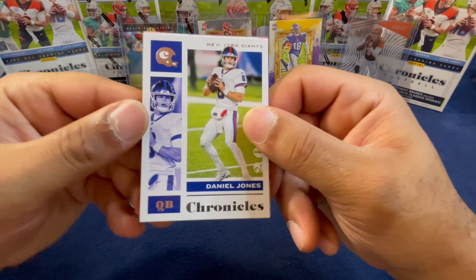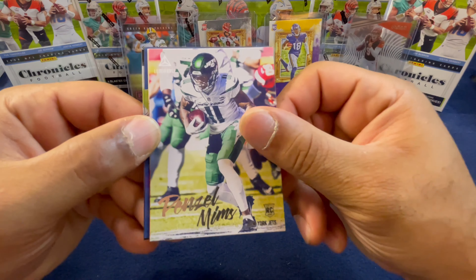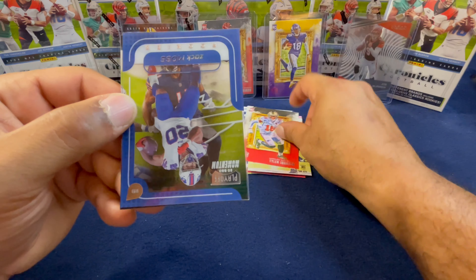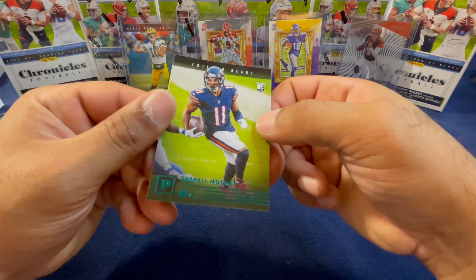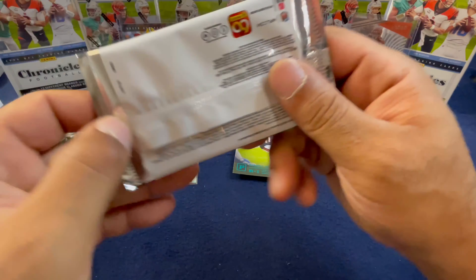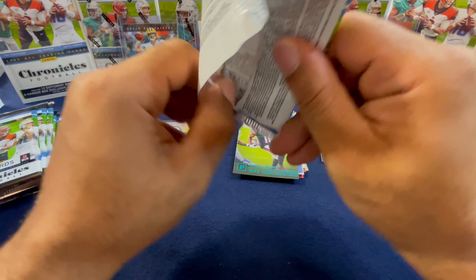We're still looking for some quarterbacks. We got a DJ — base Denzel Mims on Luminance, Tyler Johnson Gridiron Kings, we got an acetate Playoff Zach Moss, and a green foil Darnell Mooney to finish off that pack.